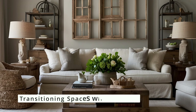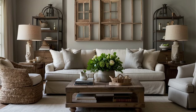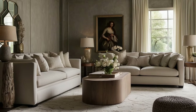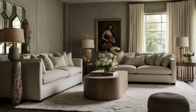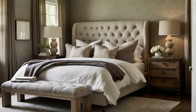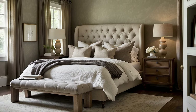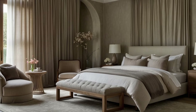In a home with a traditional décor theme, neutrals can serve as a thread that ties different spaces together, ensuring a seamless transition from room to room. By maintaining a consistent neutral tone in the flooring, trim, or hallway walls, you create a sense of unity throughout the home. This doesn't mean every room must be painted the same neutral shade — rather, it's about using neutrals as a consistent element that supports the flow of the overall design.